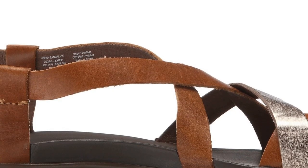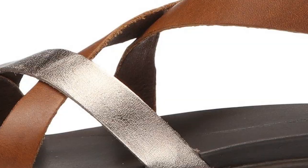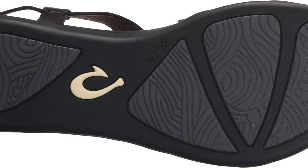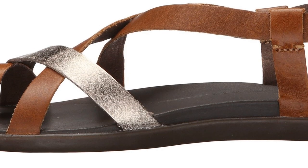OluKais are also surprisingly water-friendly despite having leather components, due to the Hawaiian influence and focus. Still, the 'Upena falls short in the adjustability category and isn't nearly as rugged as other options in this review. If you need something to take you on a rafting trip or a through-hike, this simply isn't it. On the other hand, if summer for you means beaches, bistros, and bars, this is one model to consider.